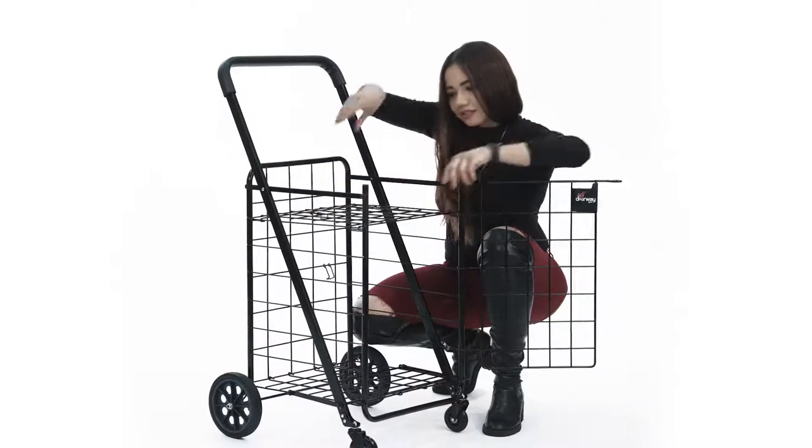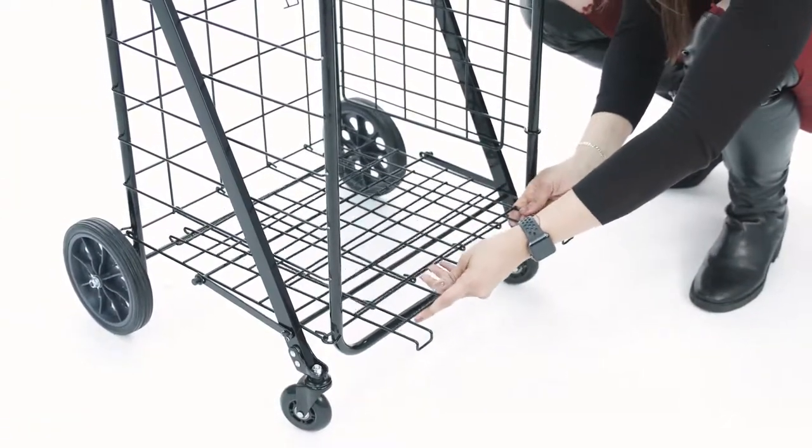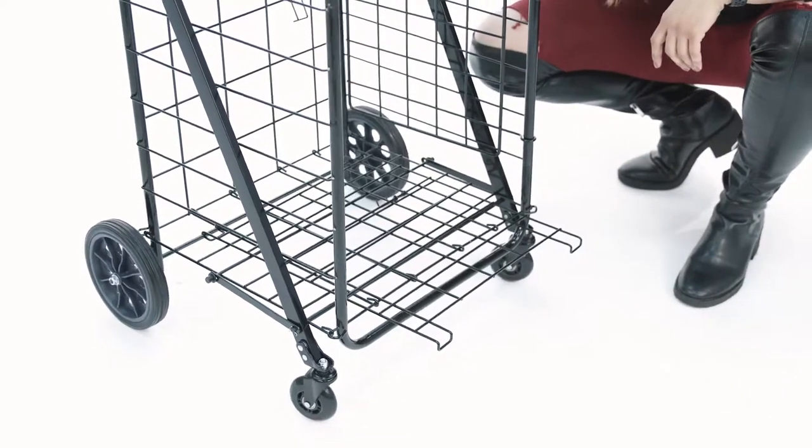And finally, the shelf can be attached to the bottom of the cart, which transforms the cart into your very own hand truck.